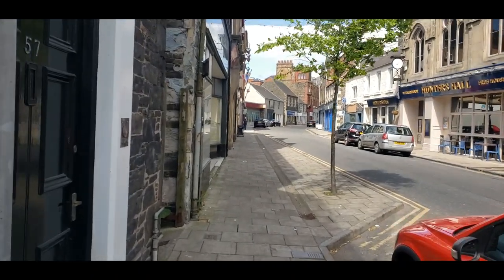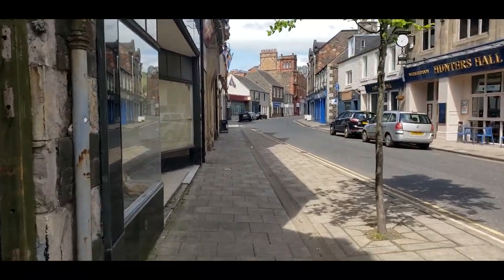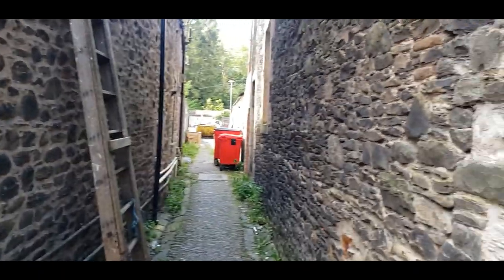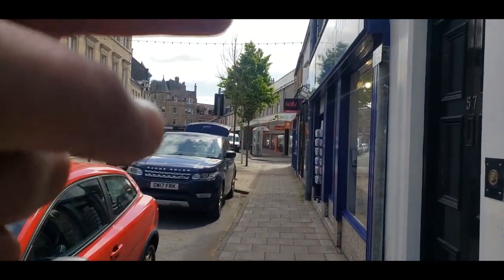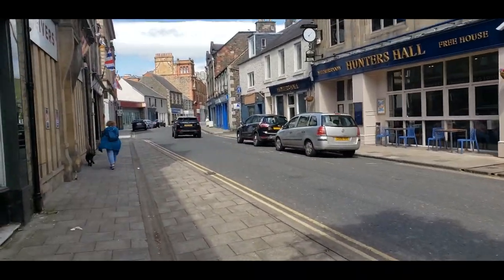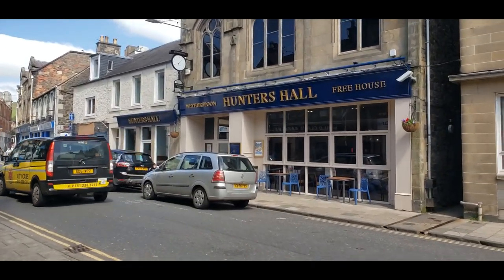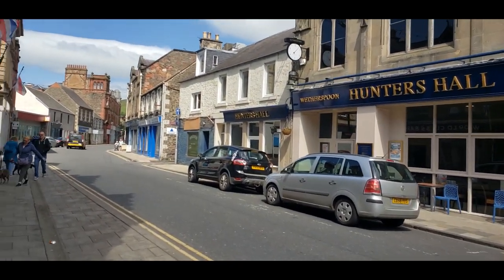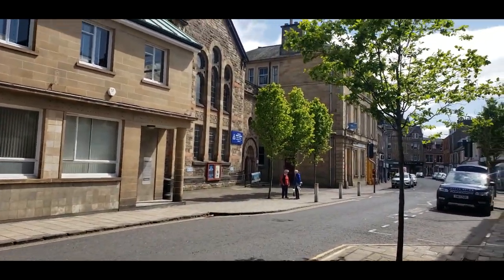Good morning! I'm out and about today, here in Galashiels, Scotland. My car park is just there, just where Iceland is — we've just parked in there. Two to four hours for £1.50, I don't think that's too bad. We've got Wetherspoons there — Hunters Hall Wetherspoons. And we've got Trinity Church Galashiels over there, next to those trees.